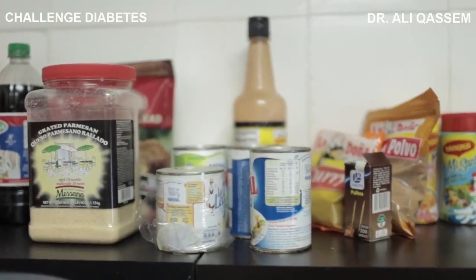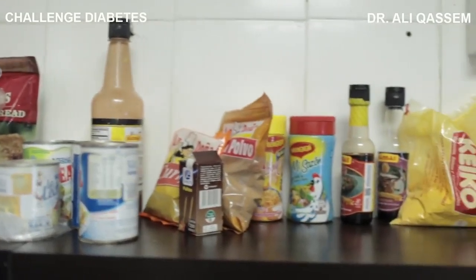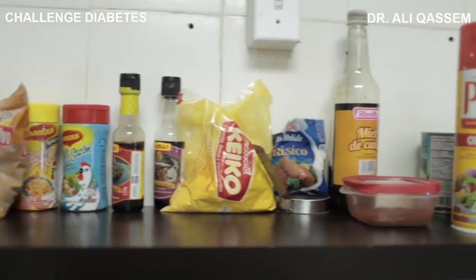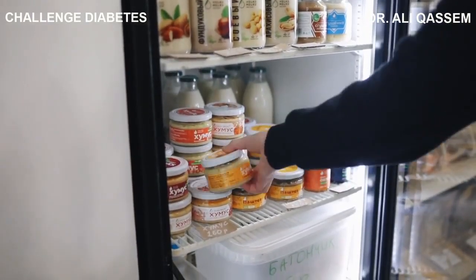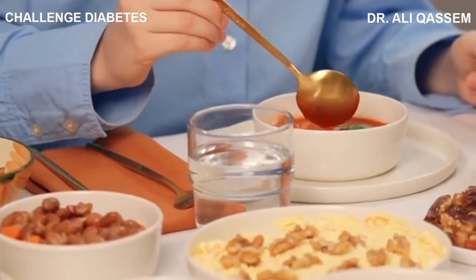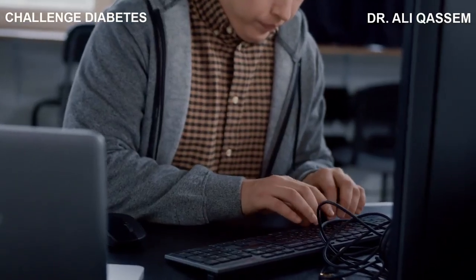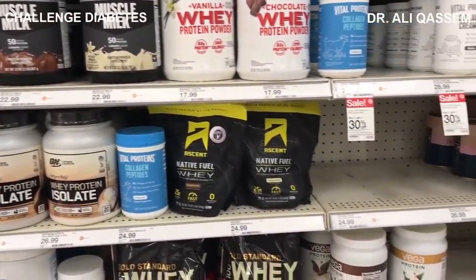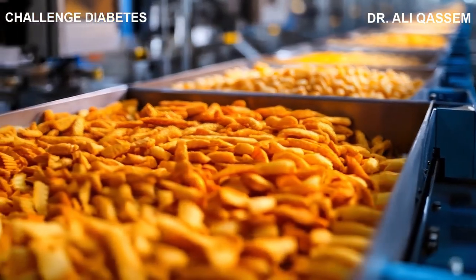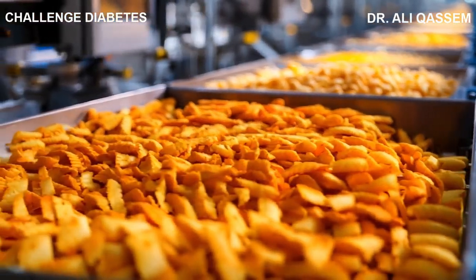Have you ever wondered what's really inside those boxes and bags of processed food in your pantry? Let's take a closer look. In the modern world, we all rely on processed foods to some extent. They're convenient and easy to prepare, which makes them a common choice for busy individuals and families. But what exactly are processed foods? Simply put, these are foods that have been altered from their natural state for safety reasons or for convenience.